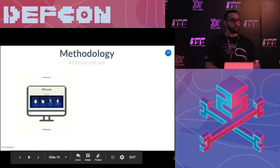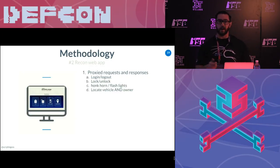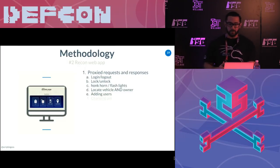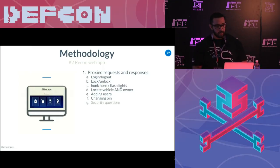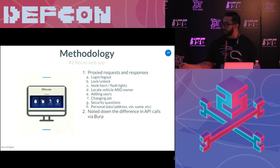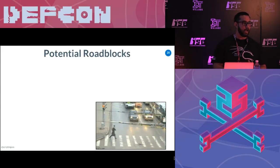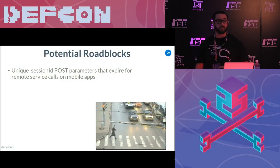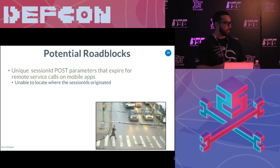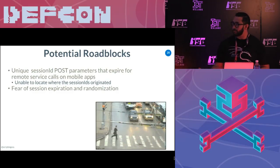My next step was to do some recon on the web application — similar steps, proxying basically every call I could find. It had more capabilities: you could also change a four-digit pin, security questions, personal data, and I looked at how injection attacks work within the personal data. This was all just a recon stage. I noted everything down and the differences between API calls in Burp. I noticed some potential roadblocks between each application and how it communicated with the server. I noticed there were unique session IDs, almost as a CSRF token for the mobile apps, and I couldn't find where they were originating from.